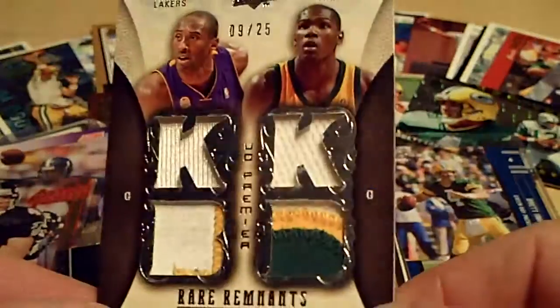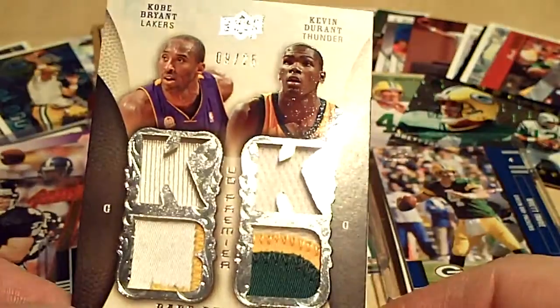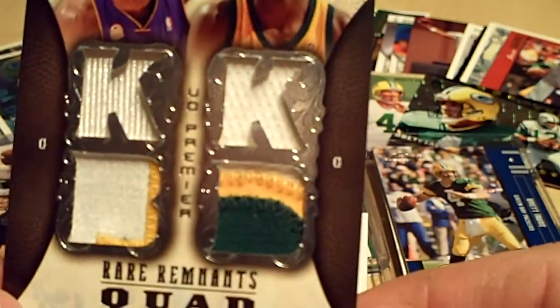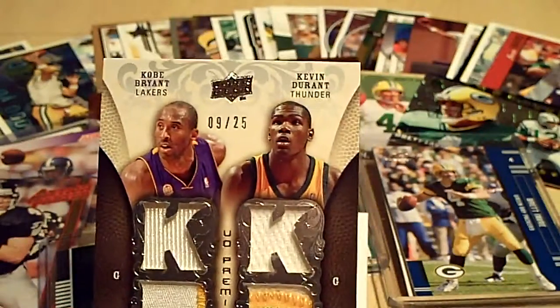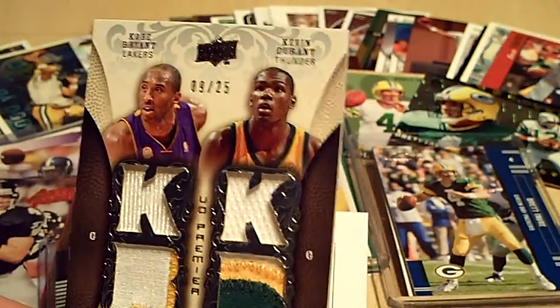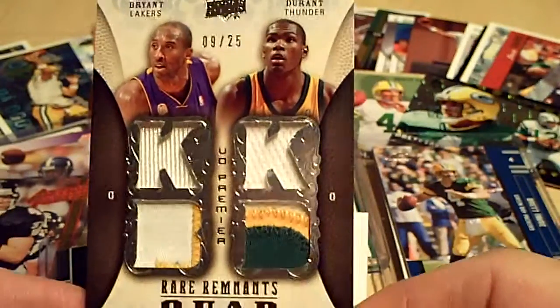You can see it's pretty sick — a one color, three color with a lot of stitching on there. Numbered 9 of 25. All these cards are near mint, mint condition. So this one will be up there — that's a sick card.